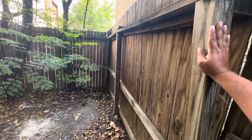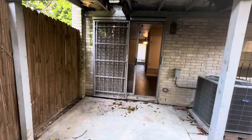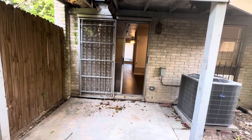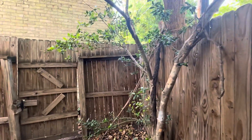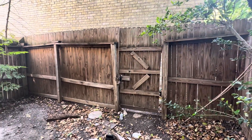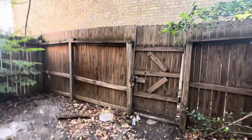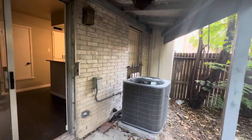The fence may need a little bit of work, but it's not bad. I'm going to talk to the seller about getting the fence tightened up a little bit and doing a little clean back here to make it more presentable.